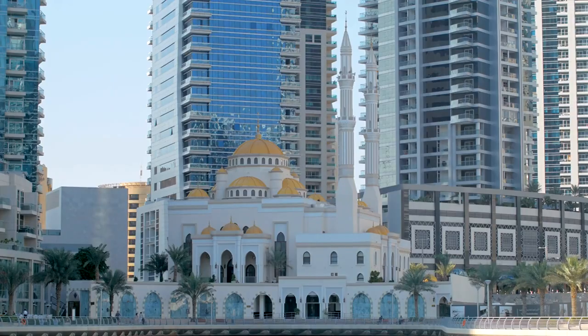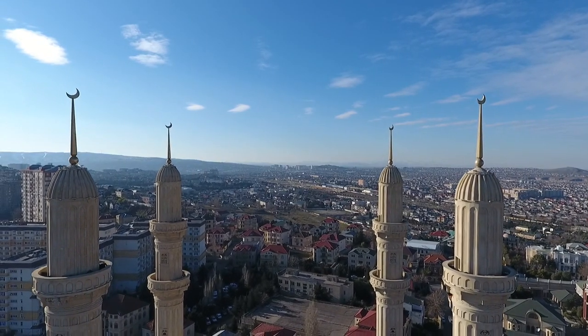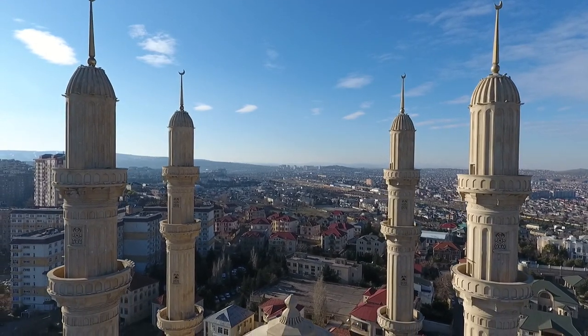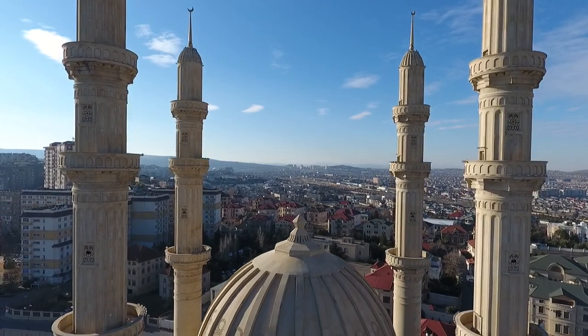Masjid al-Raji is a modern architectural marvel located in Riyadh, renowned for its distinctive design and grandeur. While non-Muslims may not enter the mosque during prayer times, visitors can admire the mosque's exterior features, including its towering minarets, intricate geometric patterns, and ornate domes.